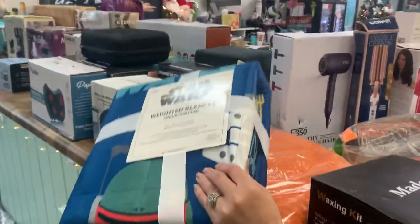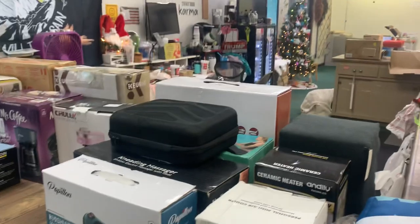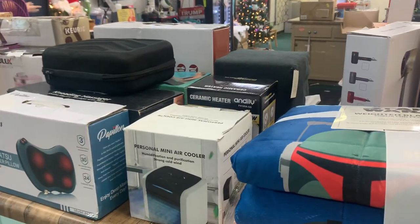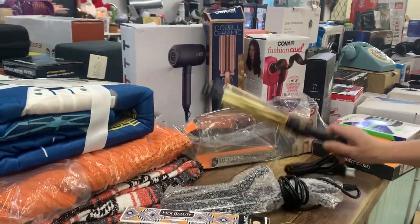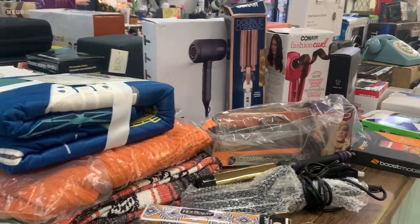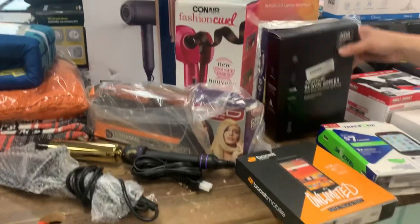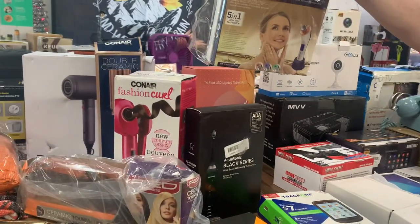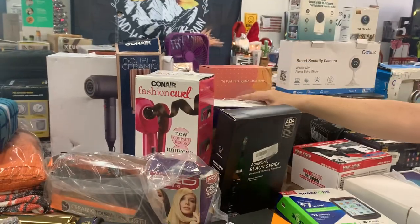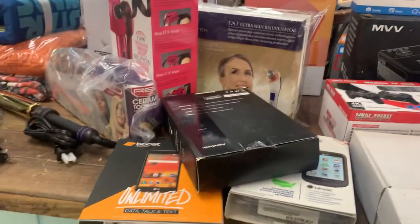We got a Star Wars weighted blanket. We got tons of massagers — different kinds: guns, neck massager, back massager. Air cooler. Here's a tiny little flat iron, a big curling iron, hot tools, flat irons, blow dryers. We have one of those little zippy curls — Wurly Curly. Black series. Aquasonic toothbrush. 5-in-1 face renewal rejuvenation. Lighted mirrors. Wi-Fi cameras. Security cameras.